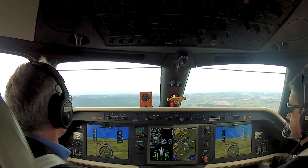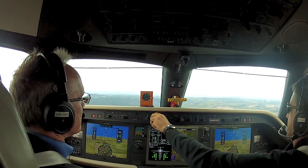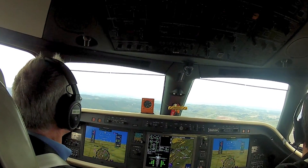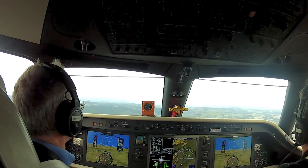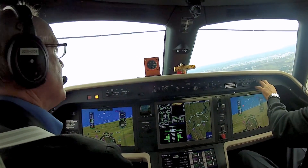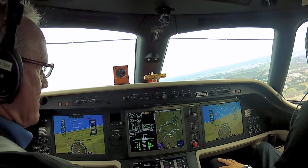I flew left seat alongside chief test pilot Eduardo Camellier for the flight from San Jose Dos Campos airport. As I did with Camellier during my first Legacy 500 flight, we pushed the 450's fly-by-wire flight controls to the limits of the flight protection envelope.